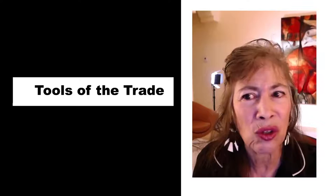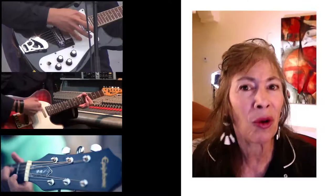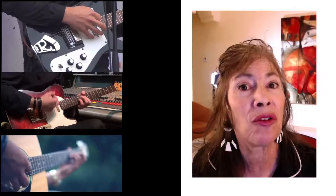How about tools of the trade? Compare three tools. If you're a singer, a performer, or if you play guitar and give lessons, maybe you use three different types of guitars and you can compare them.